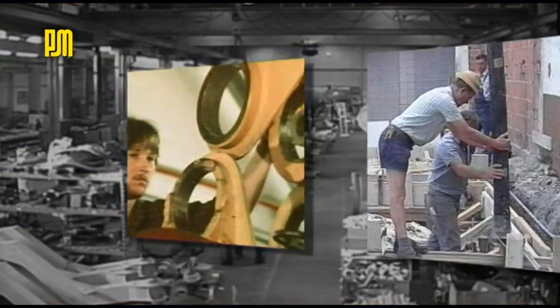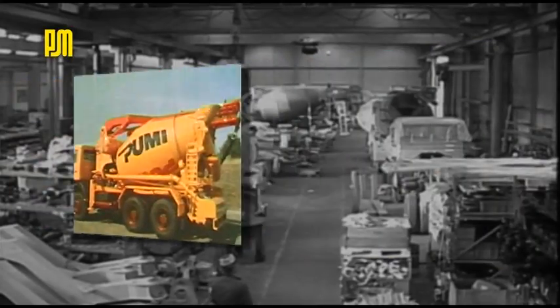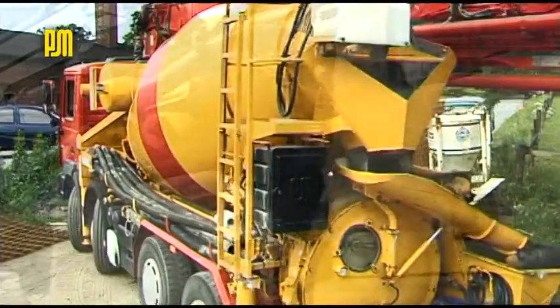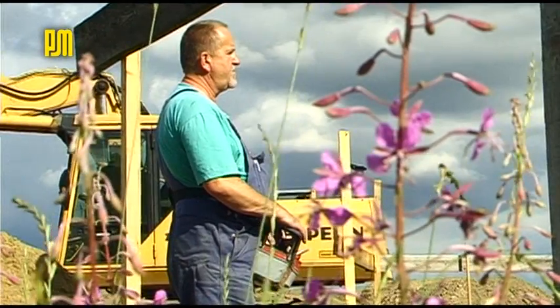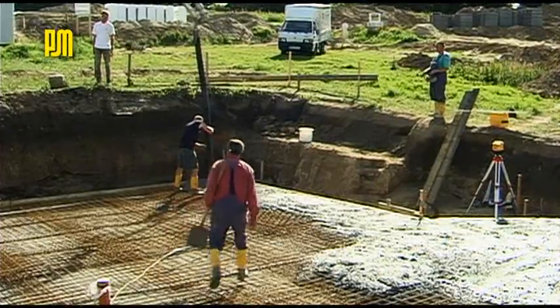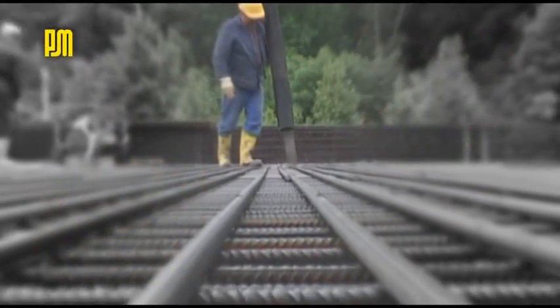Already three decades ago, another innovation revolutionized work on small, restricted construction sites: the Pumi truck mixer concrete pump. It allows transport, mixing, pumping and distribution with only one machine and one operator. Ideal for placing smaller quantities of concrete. All Pumi models set standards with regard to performance and economy.